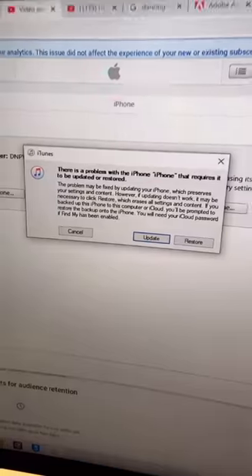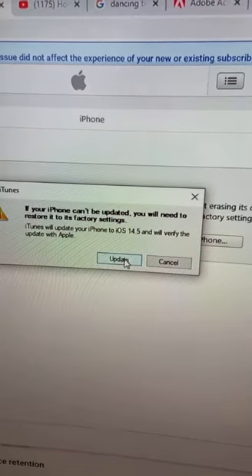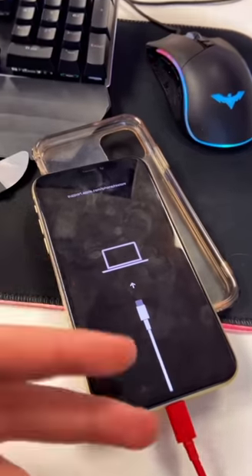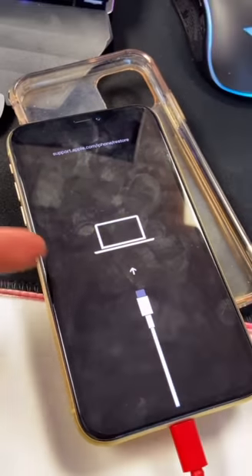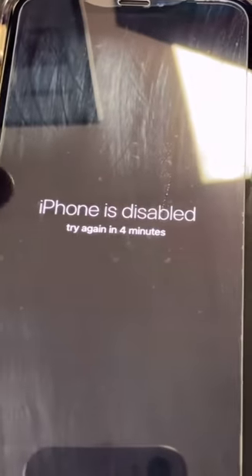You'll be prompted with a screen — connect it to the computer and make sure you hit update. Click update again. Now you just have to pray that it updates and doesn't fail. The update worked; the phone is not disabled fully — it just gave us more time.